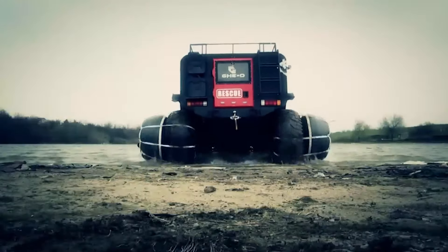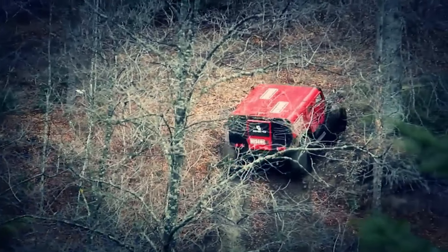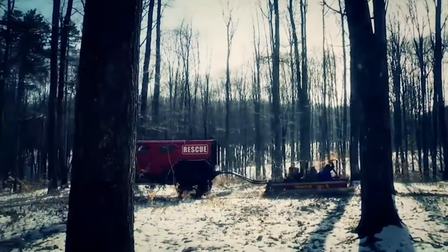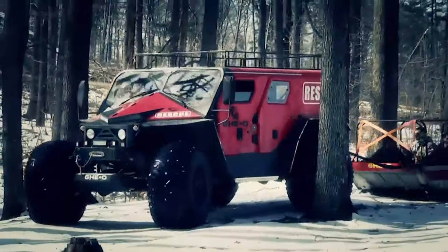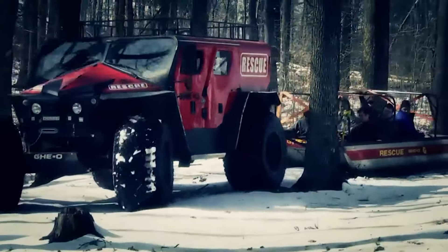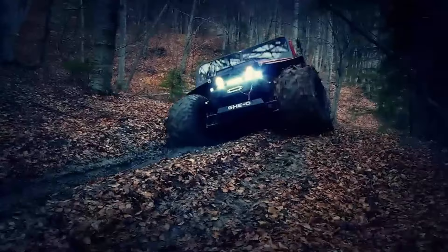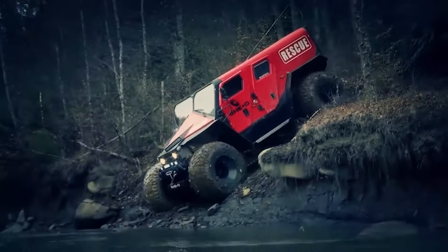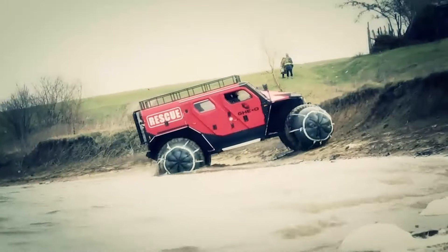Engine options include gasoline variants producing between 340 to 500 horsepower, as well as diesel engines rated at 218 or 304 horsepower. Starting at $85,000, the Geo Rescue can reach up to $160,000 depending on additional features and configurations, making it a versatile and capable choice for various rescue and utility missions.